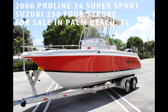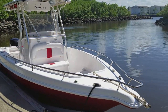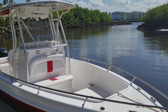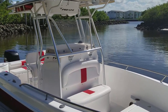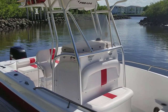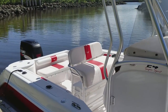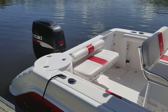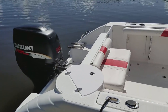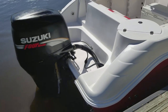Let's take a tour and sea trial of this 2006 Proline 24 Super Sport for sale in Palm Beach County, Florida. If you're in the market for a deep-V offshore center console with composite construction and four-stroke power with only 195 hours in immaculate turnkey condition, this is the one you're looking for. The 24 Super Sport measures 24 feet 5 inches overall with an 8-foot 6-inch beam and a 22-degree dead rise, derived from the legendary Donzi 23 Sport extended offshore model.